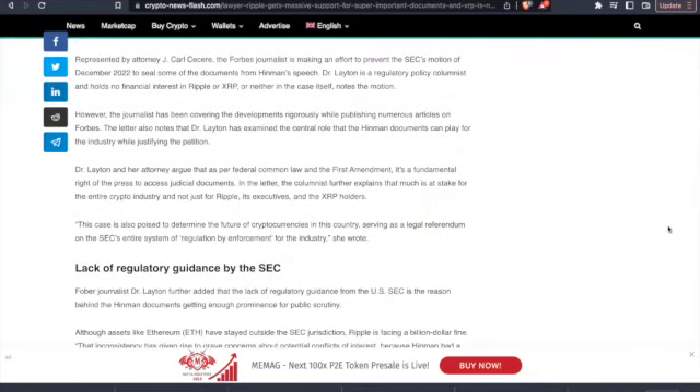Dr. Leighton and her attorney argue that as per federal common law and the First Amendment, it's a fundamental right of the press to access district court documents. The columnist further explains that much is at stake for the entire crypto industry, not just for Ripple's executives and XRP holders. This case is also poised to determine the future of cryptocurrencies in this country, serving as a legal referendum on the SEC's entire system of regulation by enforcement.